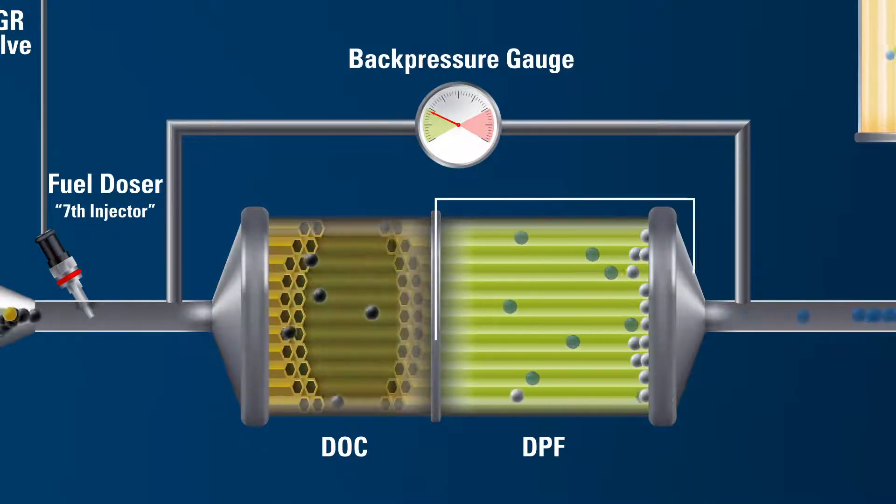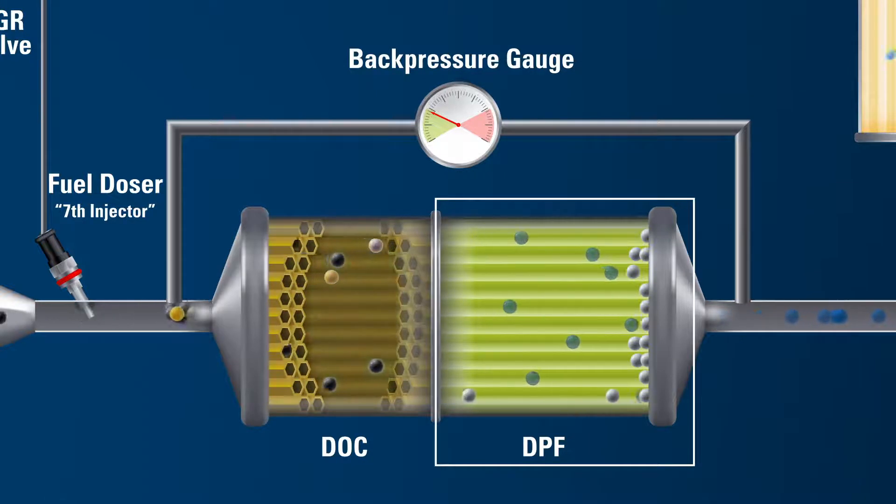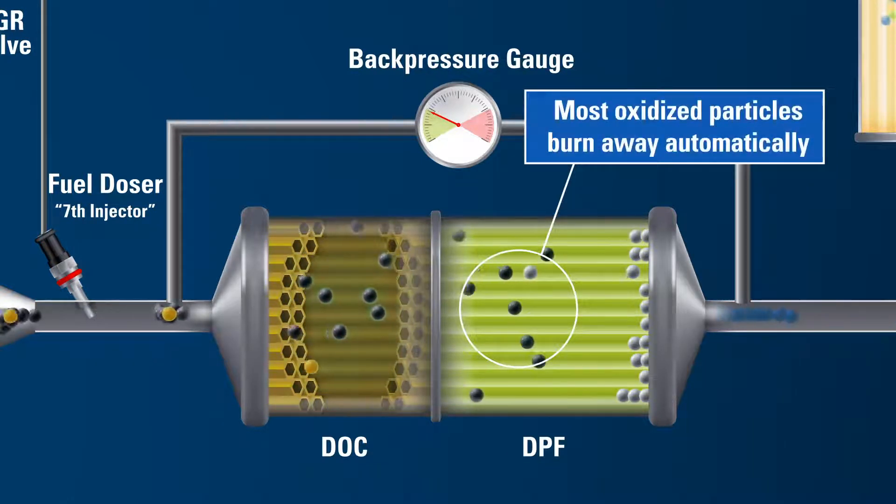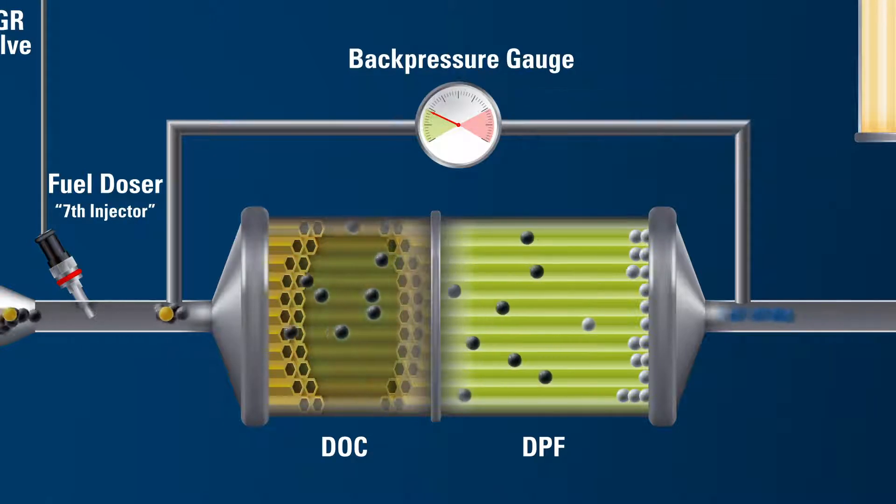The burning of the particulate matter happens in the DPF, provided the temperature conditions are favorable. When conditions are favorable, exhaust temperatures are hot enough to burn away most of the particulate matter from the fuel and lubricant that is trapped in the DPF.